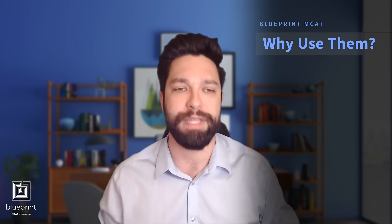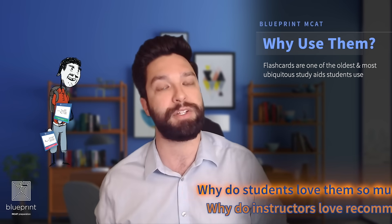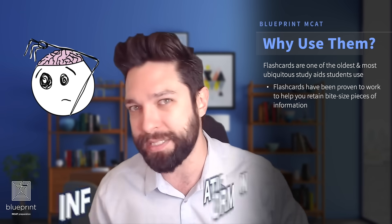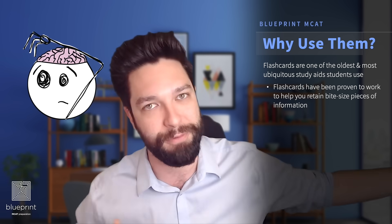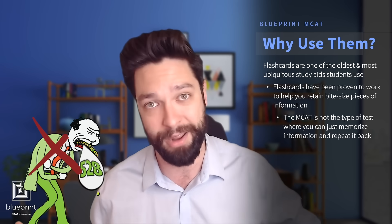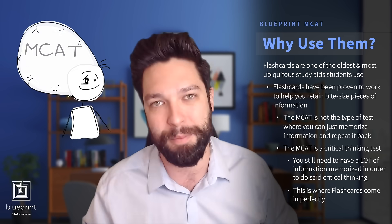Flashcards — why use them? MCAT flashcards, and not just MCAT flashcards but flashcards in general, have been around forever. They are super popular. Why do students and instructors love them? It's because they are a tried and true method for memorizing bite-sized pieces of information. This is your rote memorization. The MCAT is not just a memorization and regurgitation test — it is a critical thinking test. However, you still do need to have a lot of information memorized to do that critical thinking, and this is where flashcards come in handy.